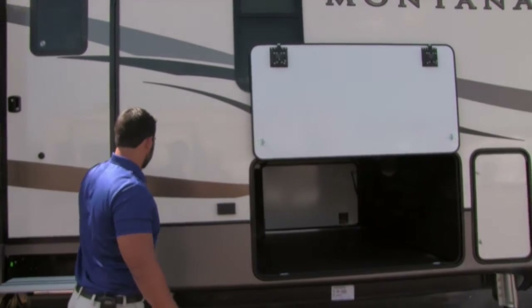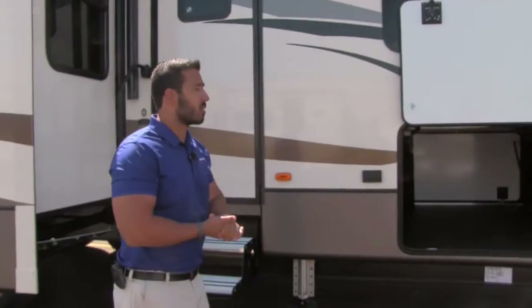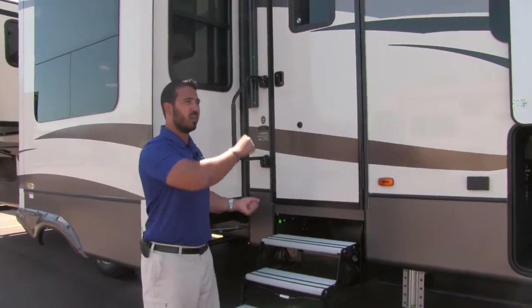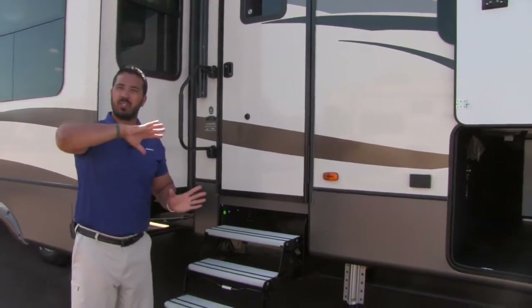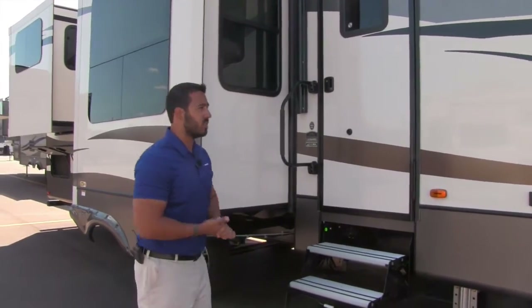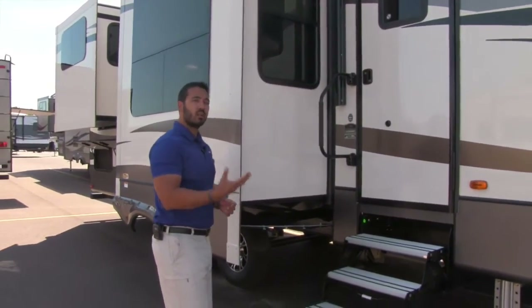The fiberglass here is great too — nice high-end fiberglass. It comes in a big sheet, not a roll. Some manufacturers use a roll-on fiberglass that's really thin, but Montana's actually comes in a sheet, so you know you're getting a quality product.